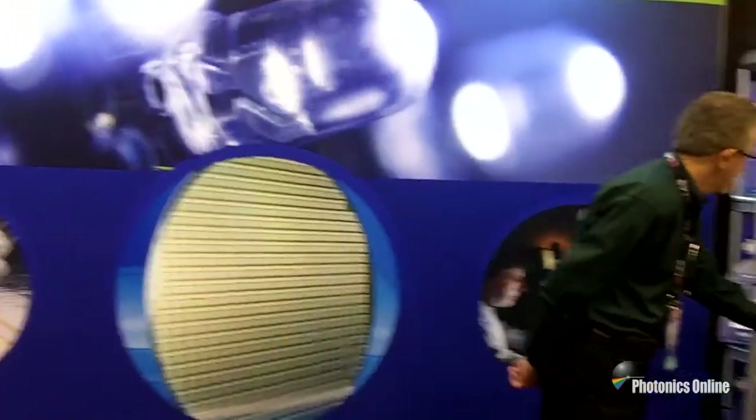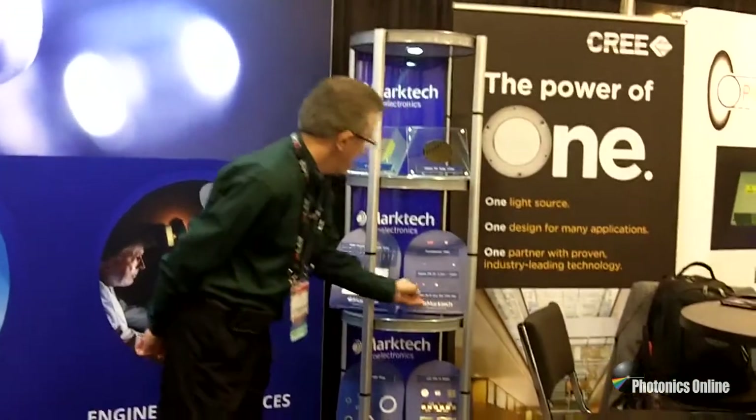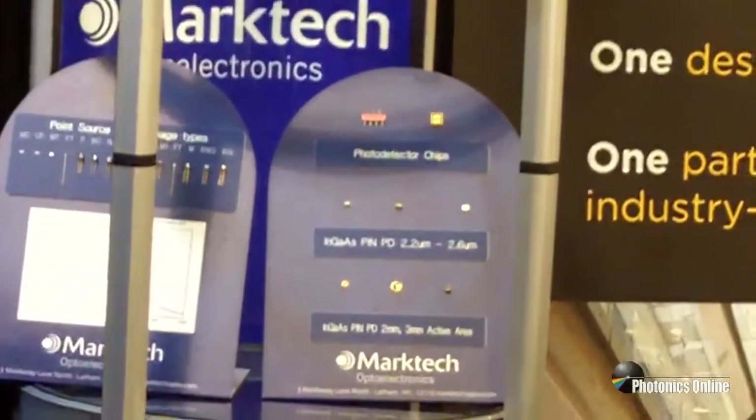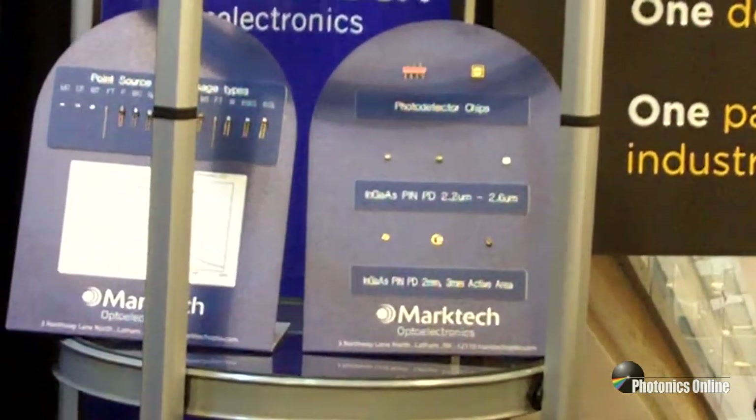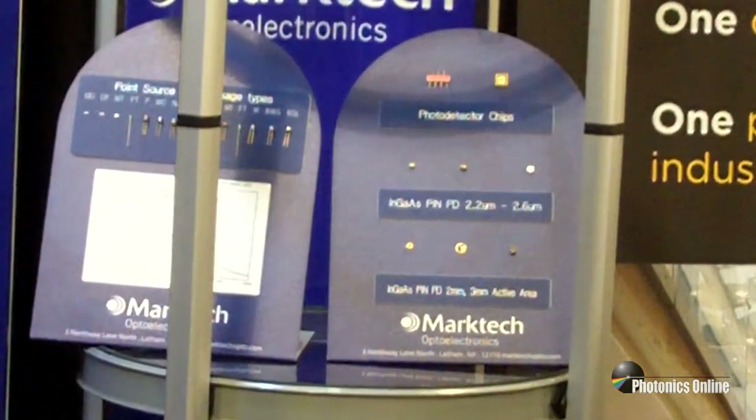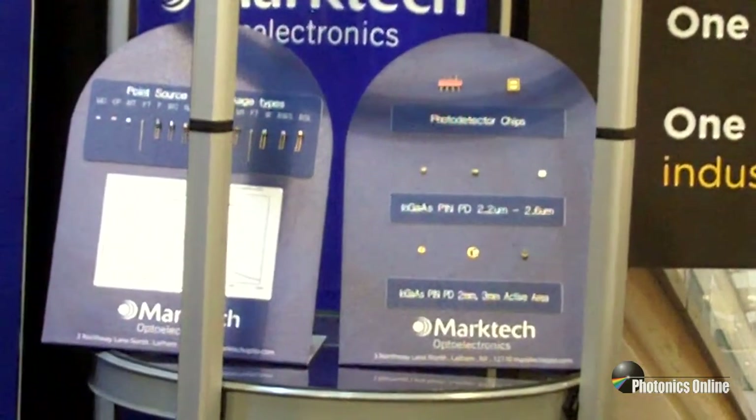Our newest devices, which are right here — we're promoting them at the show — are indium gallium arsenide PIN photodiodes, but in the 2.2 micron to 2.6 micron spectral sensitivity range.